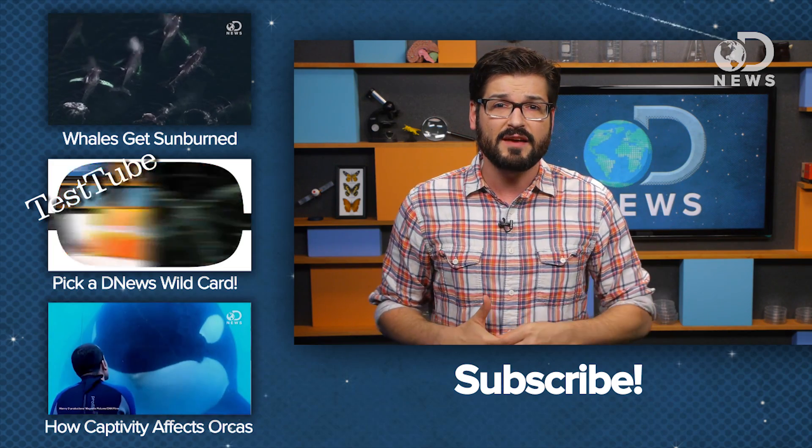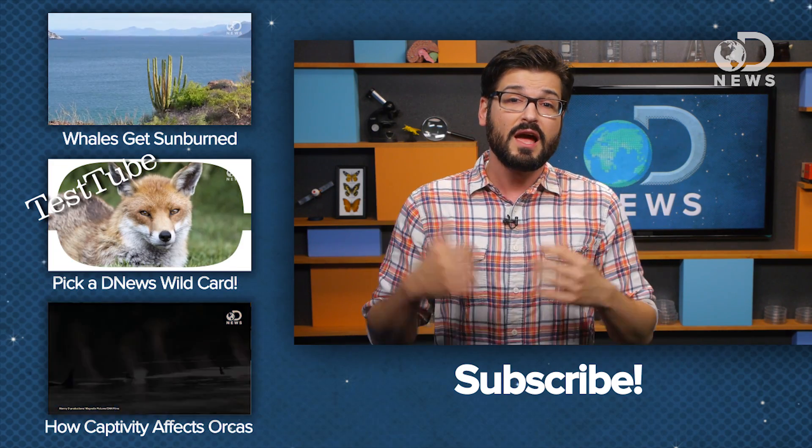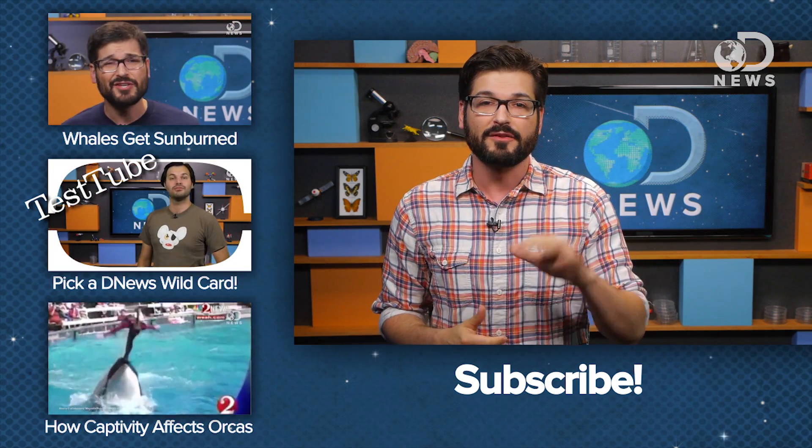Whales as a whole are insane. They have graveyards. They get sunburned — I did a video about that before, you can check it out over here. And be sure to subscribe here for more whale insight on a semi-regular basis.